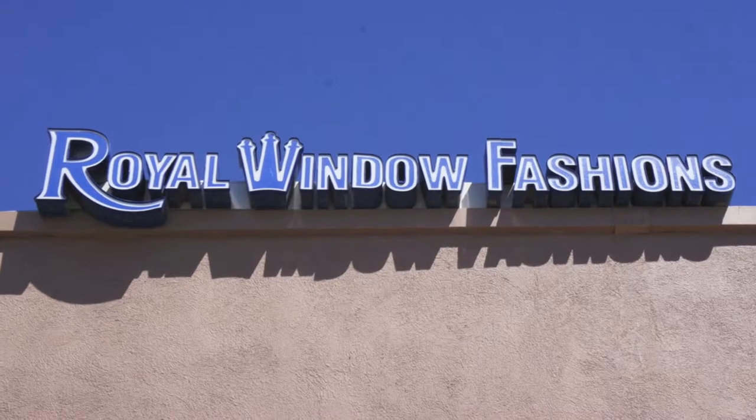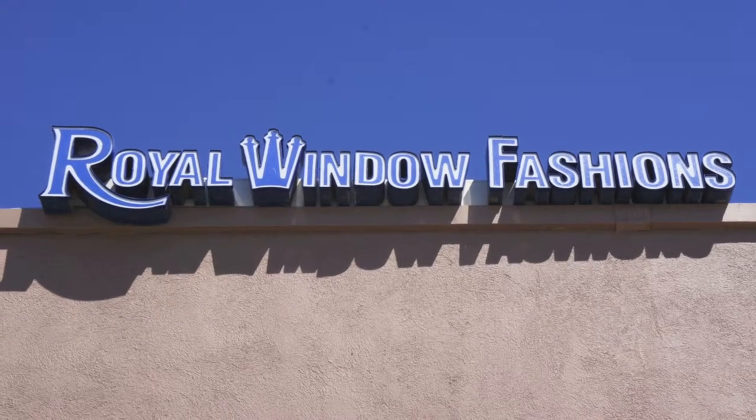Royal Window Fashions has been in San Antonio for 27 years. 95% of what we sell we make ourselves.